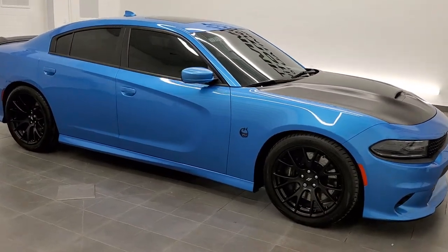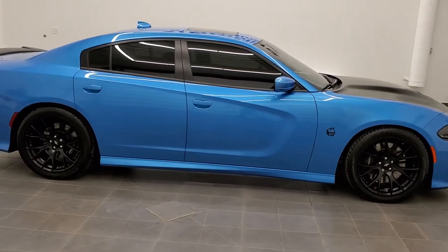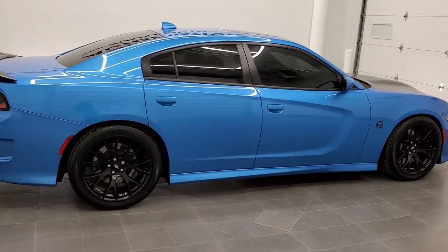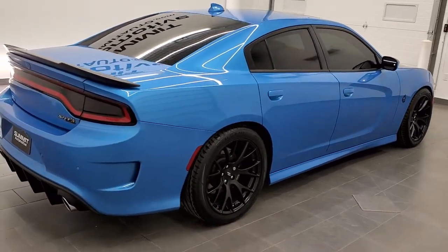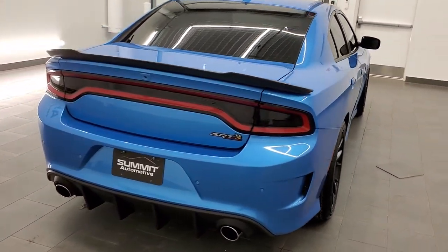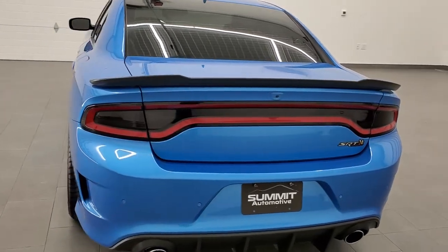This is stock number 11381A. We are here at Summit Automotive in Fond du Lac, Wisconsin, your new and used sports car and Dodge Charger headquarters. Today we are checking out this extremely clean and extremely good-looking 2018 Dodge Charger RT Scat Pack.